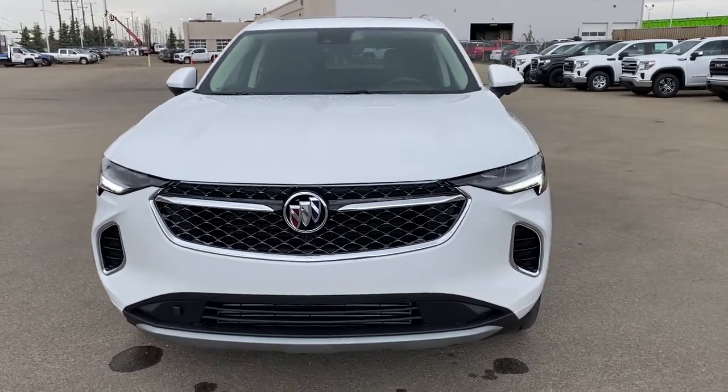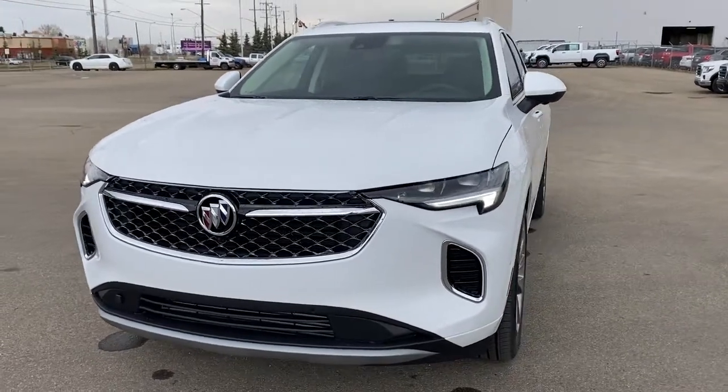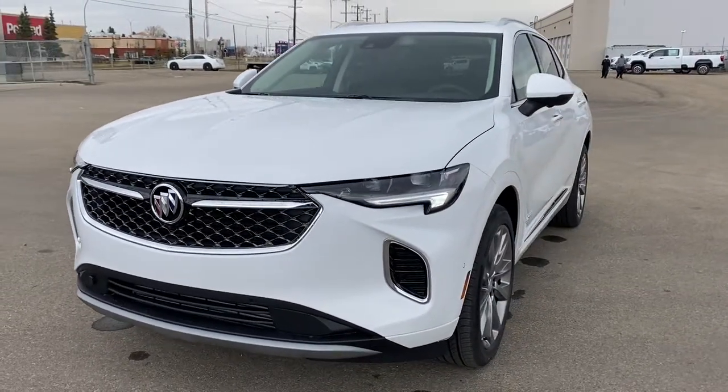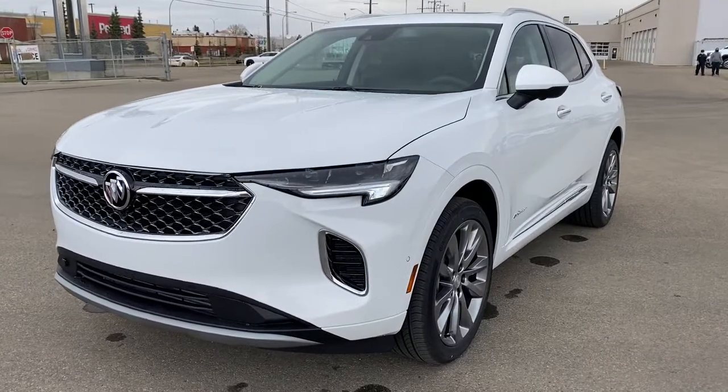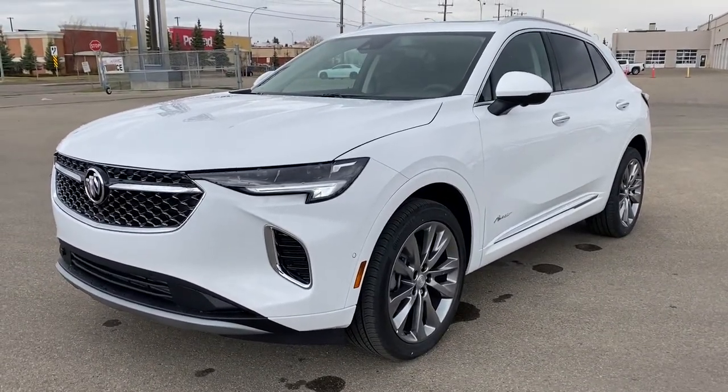It's a great day at Western GMC Buick. We're located on the corner of 184th Street and Stony Plain Road in Edmonton, Alberta, Canada. Today we're looking at the 2021 Buick Envision Avenir.